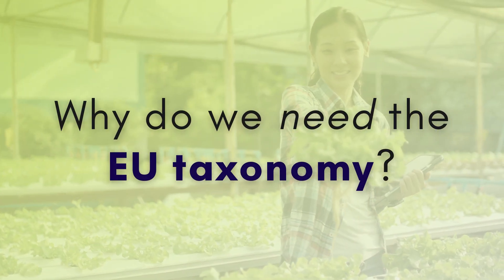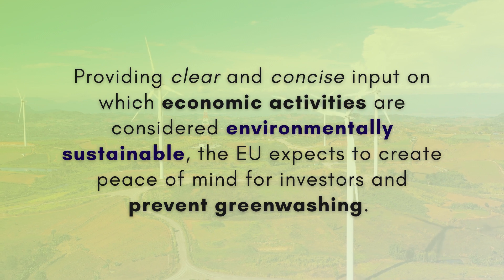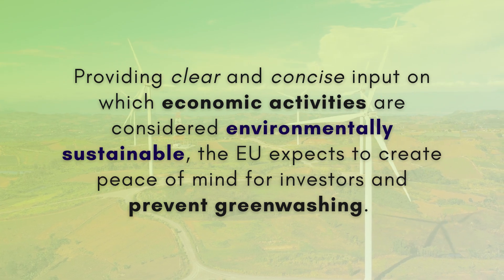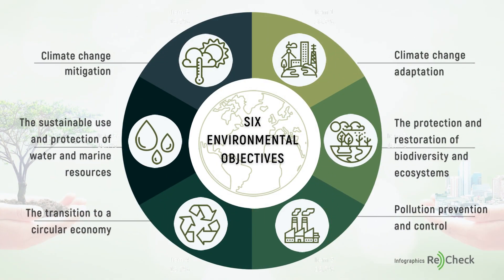Why do we need the EU taxonomy? Providing clear and concise input on which economic activities are considered environmentally sustainable, the EU expects to create peace of mind for investors and prevent greenwashing. The taxonomy established six environmental objectives: